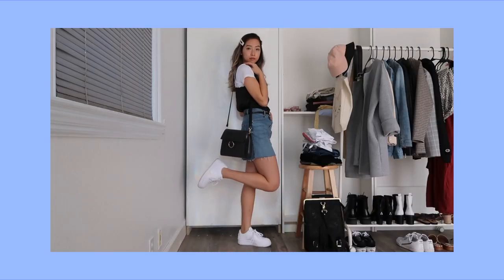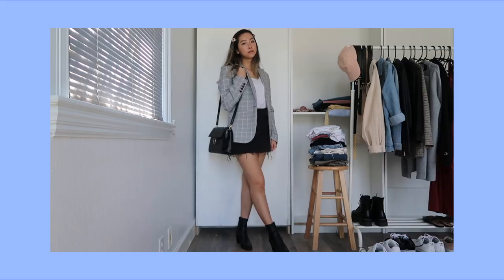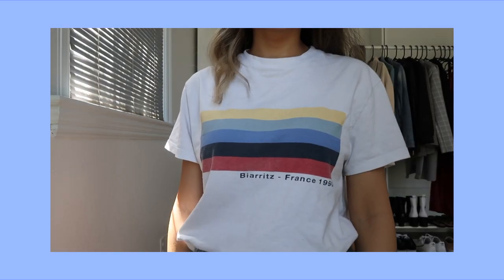Hey guys, it's Cynthia, welcome back to my channel. Today I'll be sharing with you guys 20 different ways you can wear a white t-shirt, featuring a few different styles.